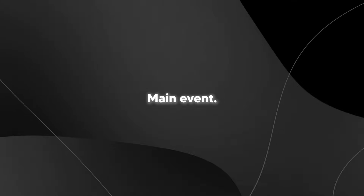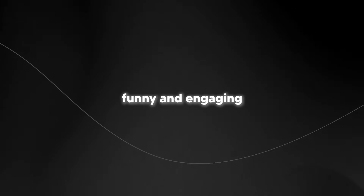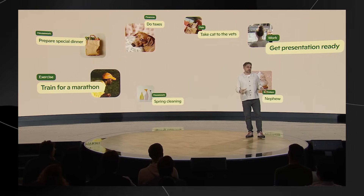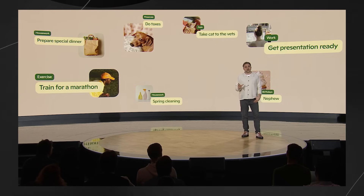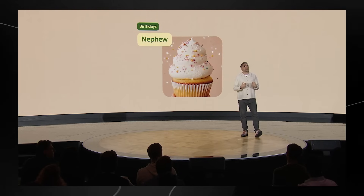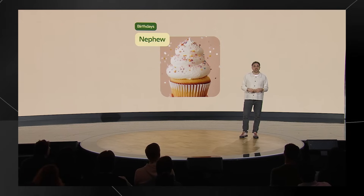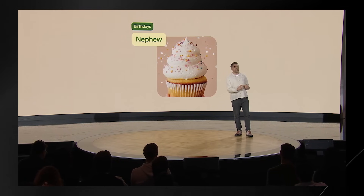This is where we get into the Copilot main event, where Mustafa Suleyman introduces the concept of an AI companion. He shows a particularly funny and engaging use case: his brother and sister-in-law are super busy with their new baby, and his eight-year-old nephew's birthday party is coming up. On the phone one evening, Mustafa blurted out that he'd organize the party — then immediately regretted it, having absolutely no idea where to begin.